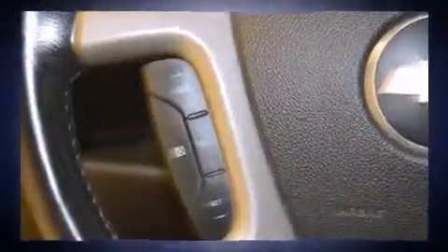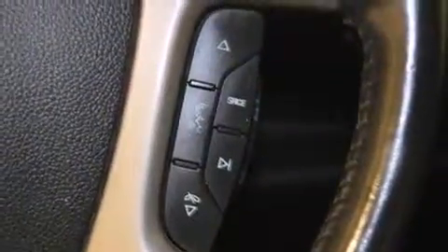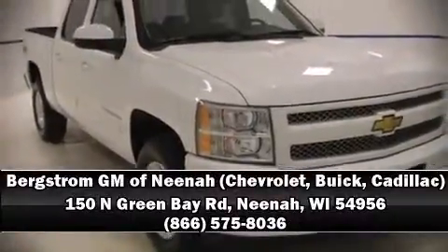A Carfax history report indicates just one previous owner. We have a skilled and knowledgeable sales staff with many years of experience satisfying our customers' needs. Come on in and take a test drive!